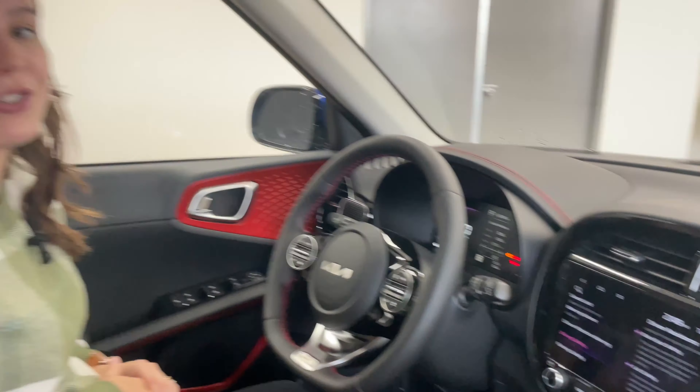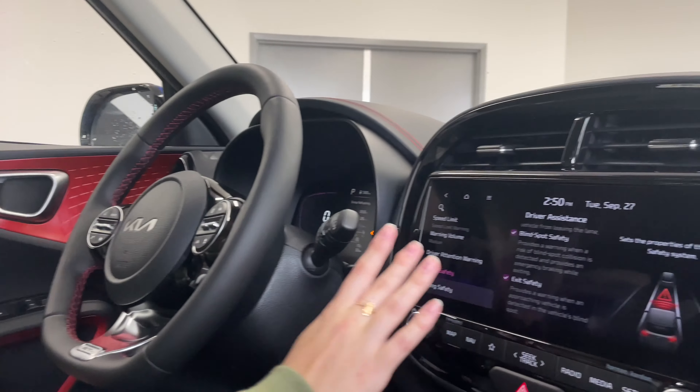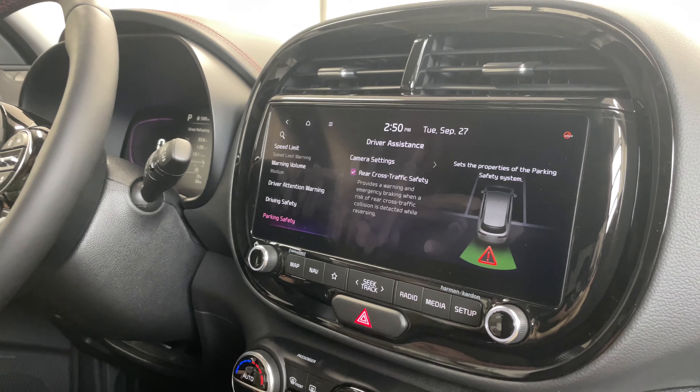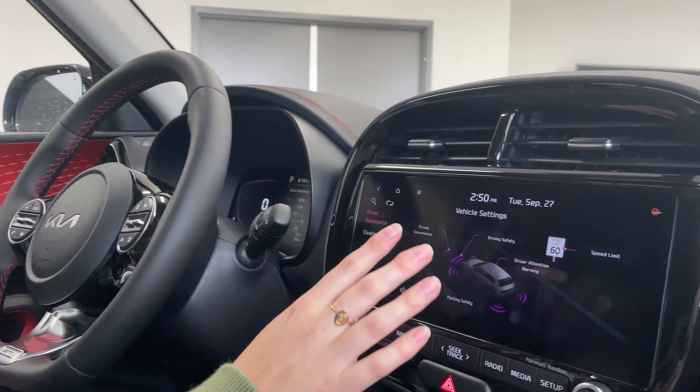Exit safety is an interesting one. If you're parked on a busy street — say in Toronto — and the vehicle senses something coming that's unsafe, like another vehicle, it will actually prevent you from opening the door to make sure you're safe and not losing a door or injuring yourself. The last area is parking safety, which includes rear cross traffic. If it senses something behind you, the vehicle has the capacity to brake to help mitigate a collision, whether that's with the front or rear cross traffic safety alert.